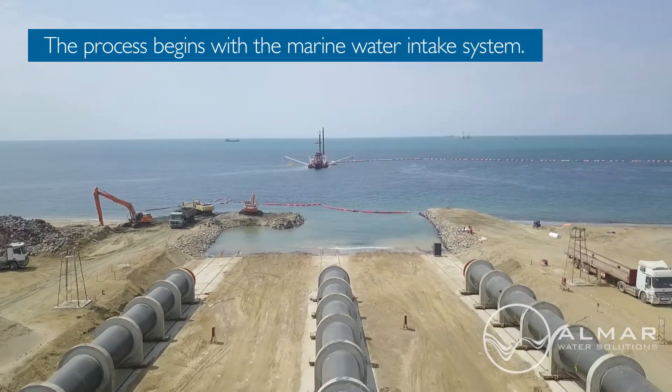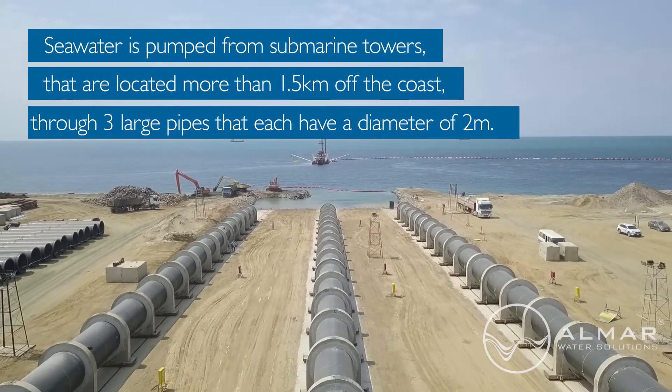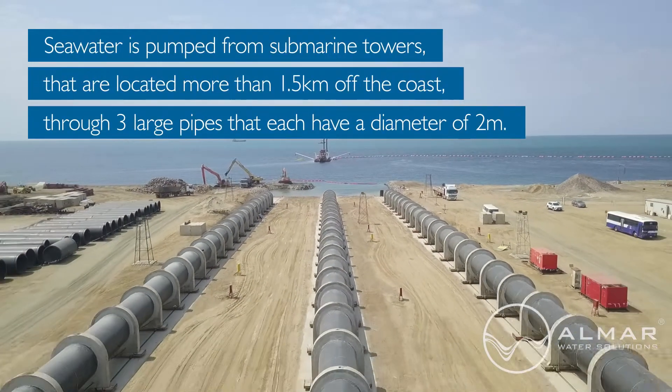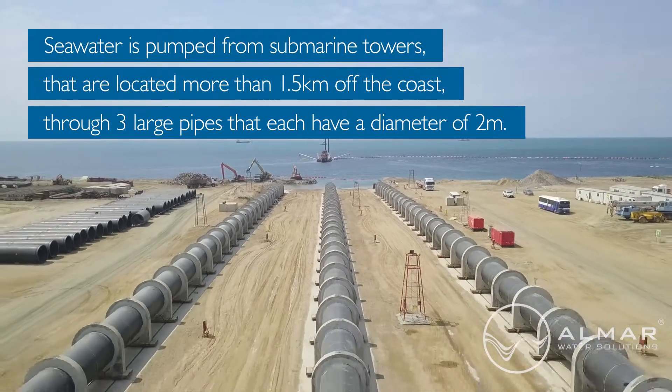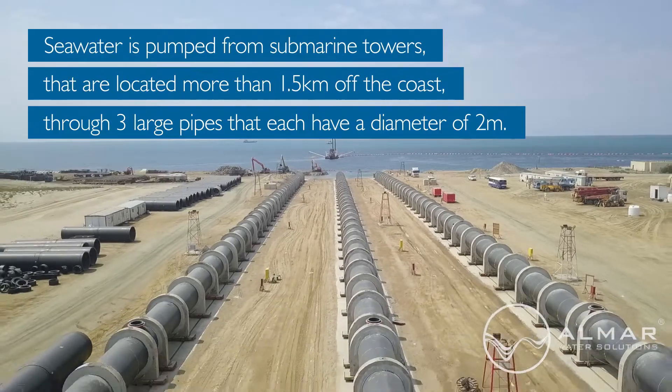The process begins with the marine water intake system. Seawater is pumped from submarine towers that are located more than 1.5 kilometres off the coast, through three large pipes that each have a diameter of 2 metres.